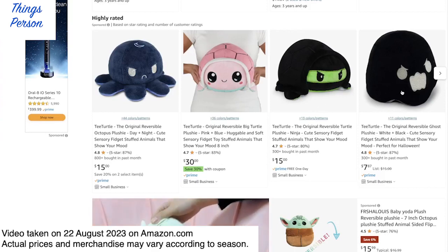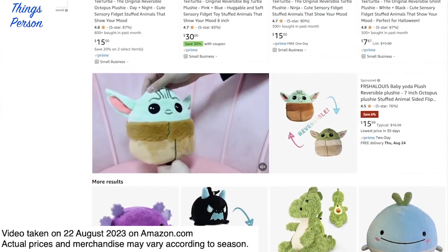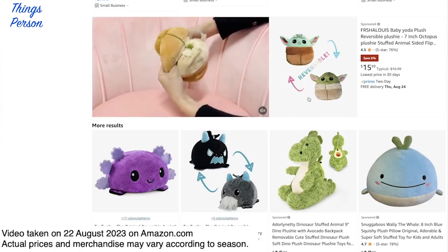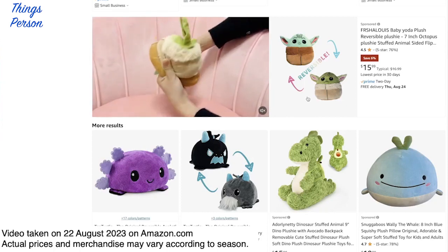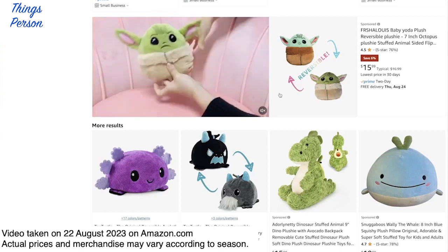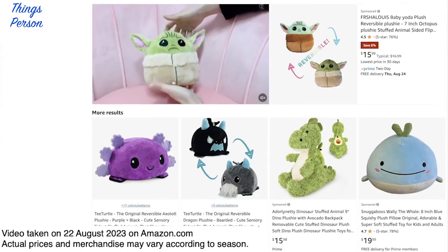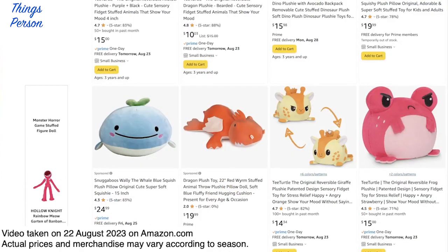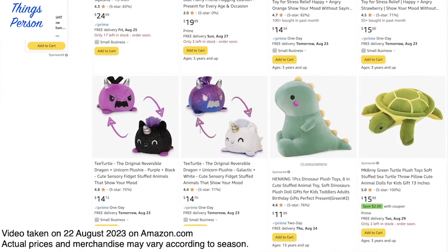They even have a little Baby Yoda one, they have ghosts, and — oh my goodness — is that a Squishmallow? I don't know if it's pronounced Squishmallow or Squish, but they have those, they have dragons, they have all kinds. They even have little giraffe ones, and here are some more dragon ones.